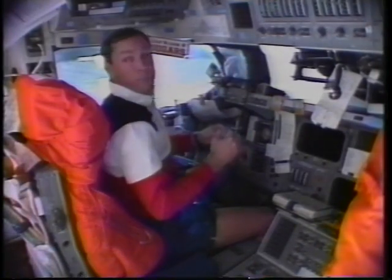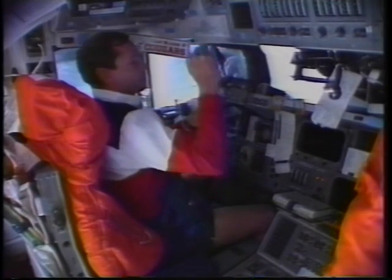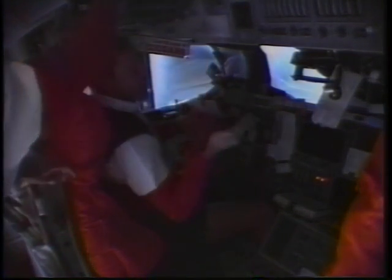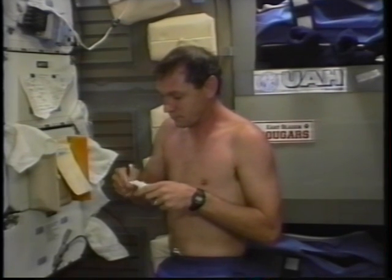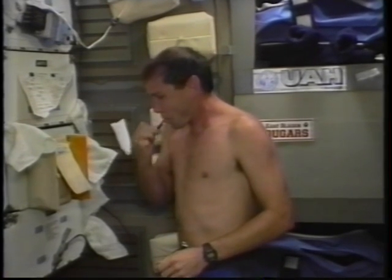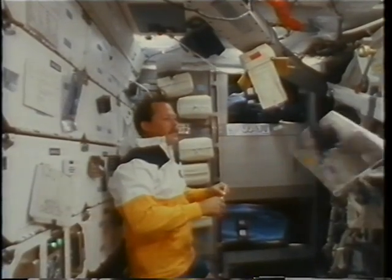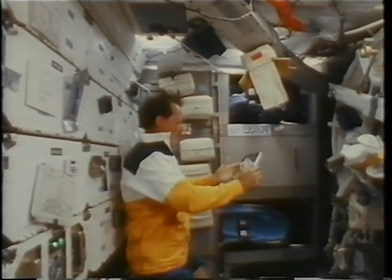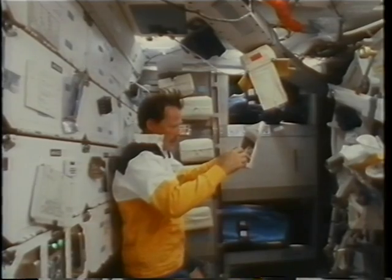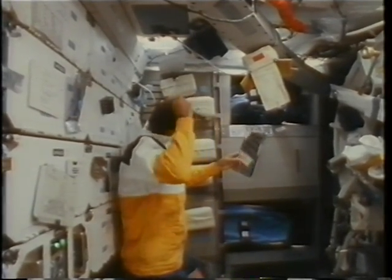You can see it getting ready to get dark up there, which of course happened 16 times a day, and it gets dark in a big hurry. Just like on Earth, you have certain personal hygiene things you must take care of. This is the redshift crew getting up and getting ready to go to work — doing a little teeth brushing and washing hair. It's actually pretty easy in space; you don't have to find a wall to hang a mirror on, you can just let it hang around.